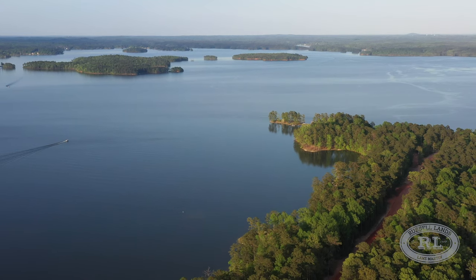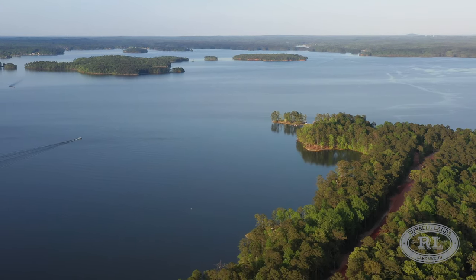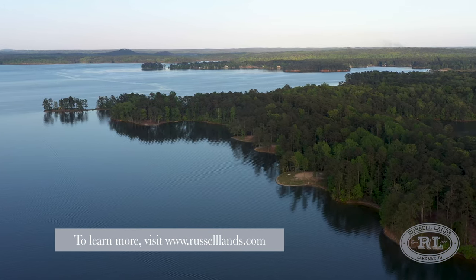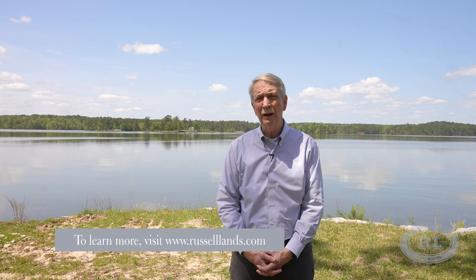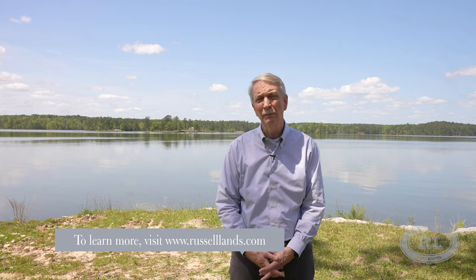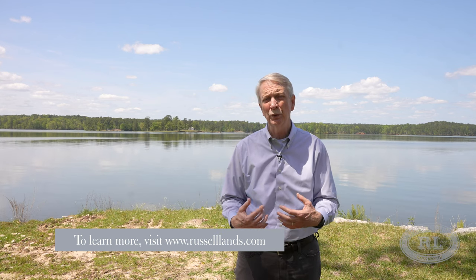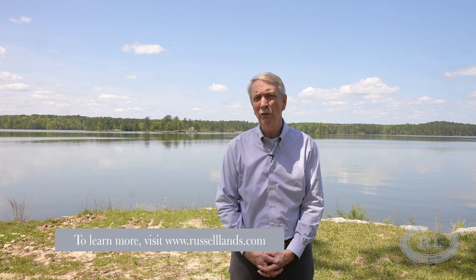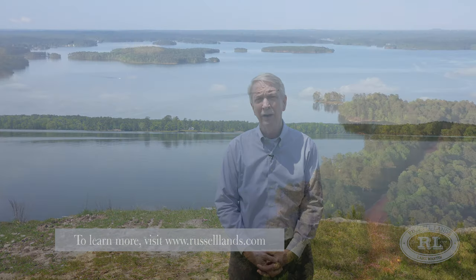If you're interested in more, just go to russelllands.com and look for the Heritage on our website. It'll give you an opportunity to learn more about the Heritage there, but also give us your contact info so we can reach out and give you more information as it's available. We look forward to seeing you here at Lake Martin and the Heritage.